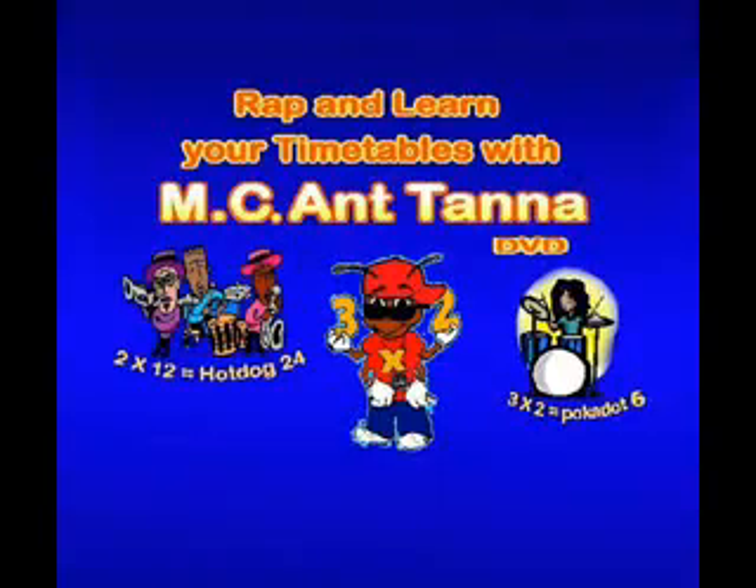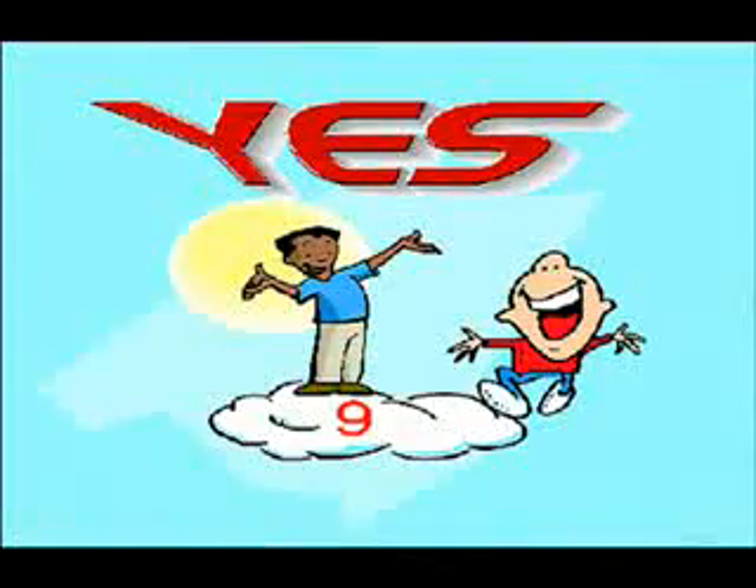Are you ready to learn your timetables? Keep these simple rules in mind, and you will get them right every time.